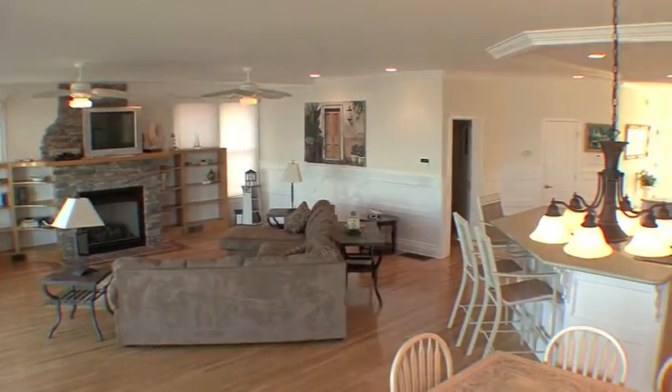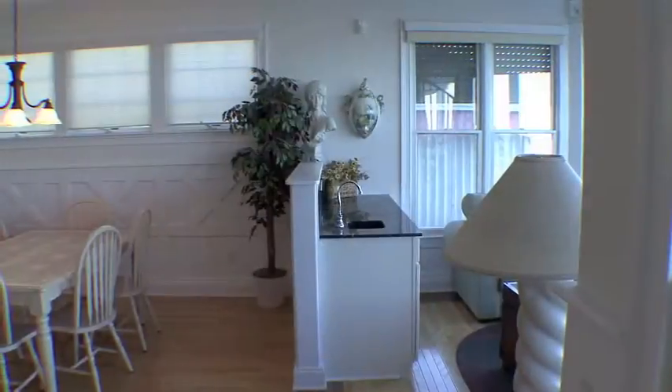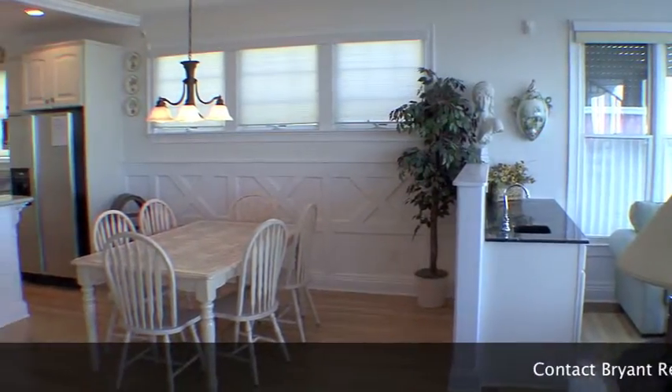Welcome to one of Curie Beach's best appointed neighborhoods. Enjoy this open design that showcases spectacular views of the ocean.